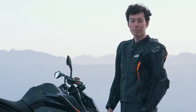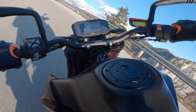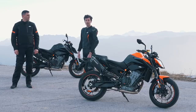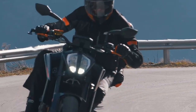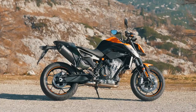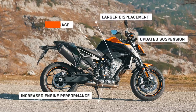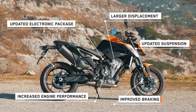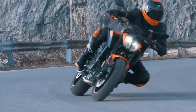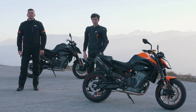The new KTM 890 Duke is also equipped with a 4.3-inch TFT dash, which can be paired with your phone to control incoming calls or play your favorite music, thanks to the KTM MyRide App. To recap: the all-new KTM 890 Duke features larger displacement, increased engine performance, updated suspension, an upgraded electronic package, improved braking, and new tyres. Visit your nearest authorized KTM dealer or www.ktm.com to book a test ride.